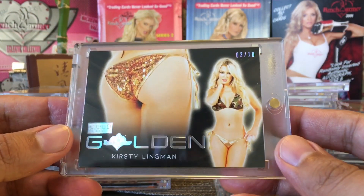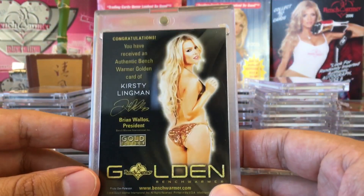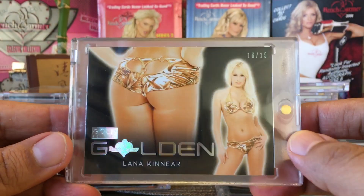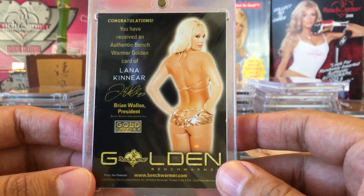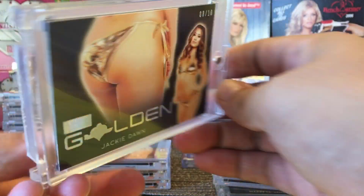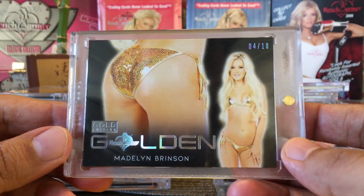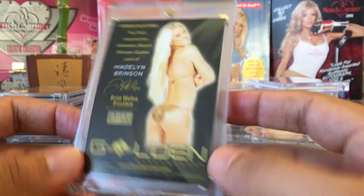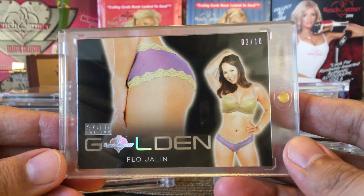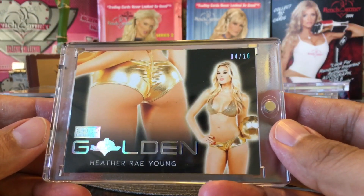Then we got the ones out of 10 — Christy Lingman, 3 out of 10, very nice bikini. Lana Kineer, 10 out of 10. Jackie Dawn, 8 out of 10. Madeline Brinson, 4 out of 10. Flo Jaylen, 2 out of 10. And Heather Ray Young, 4 out of 10.